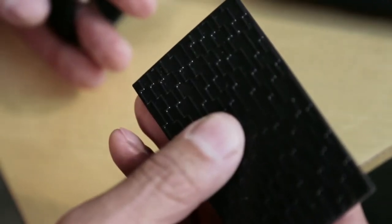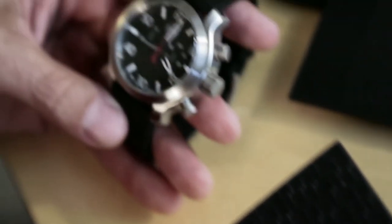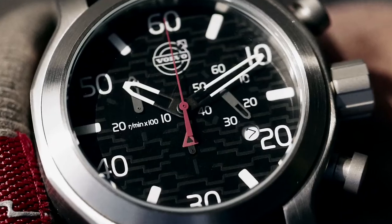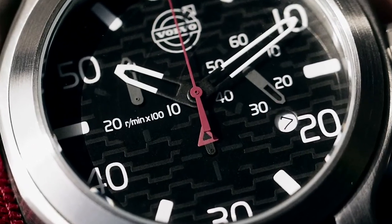One of the other elements was the rubber pattern, which you'll see everywhere in the truck, and it's also reflected very lightly in the background of the watch, almost as a watermark. So you can see it in certain lights when you turn it.